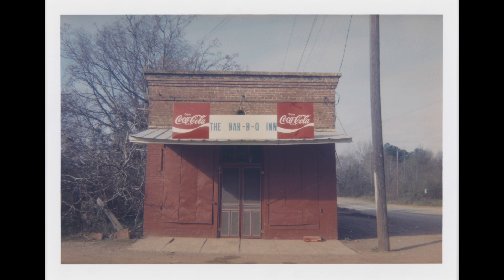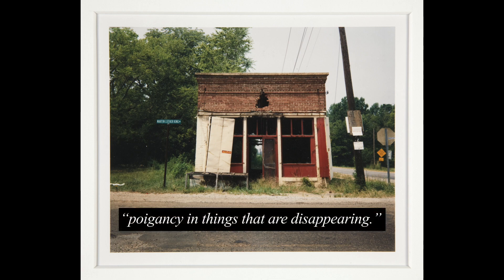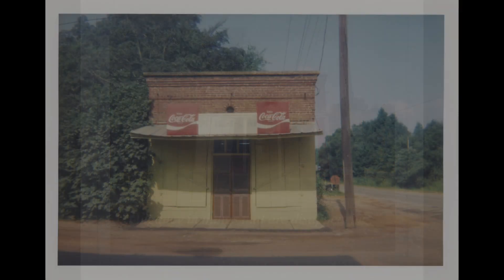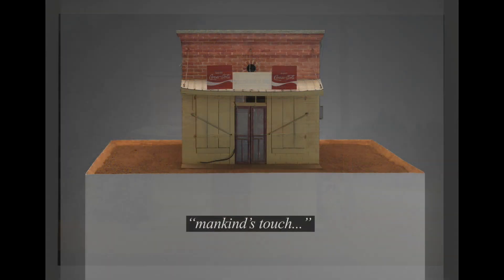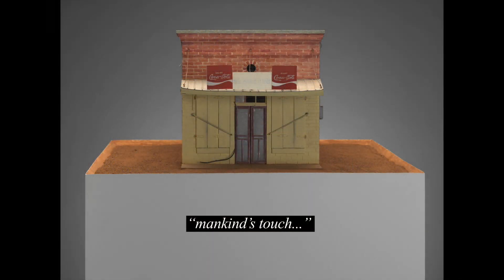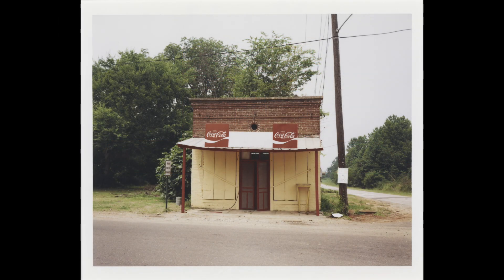Though Cressenberry himself lamented that the American South was beginning to look like everywhere else, he was careful to point out that his work is not simply nostalgia for the past. When asked why he never made portraits of people, Cressenberry declared that he had always been more interested in mankind's touch and the effects of weathering and change — like the decay of long-forgotten road signs or advertisements, paint chipping on doors, or nature overtaking the remains of buildings or abandoned furniture.